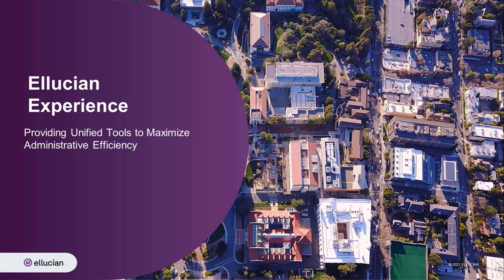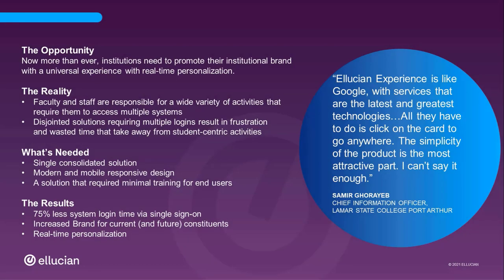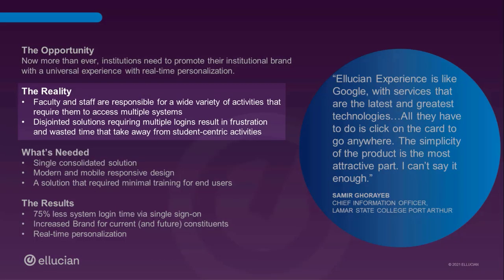Now more than ever, institutions need to promote their brand with a universal experience that allows for real-time personalization. Ellucian has provided the perfect environment for busy faculty and staff. Many schools tell us that their faculty and staff wear many hats, with responsibilities that require them to access multiple systems. These disjointed solutions are frustrating to access and waste valuable time that could be spent on more impactful student-centric activities.